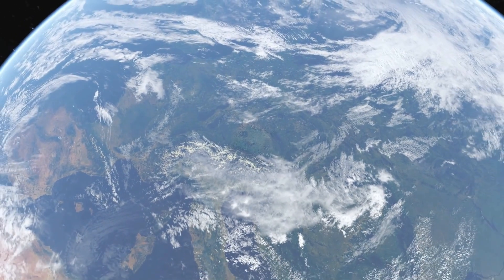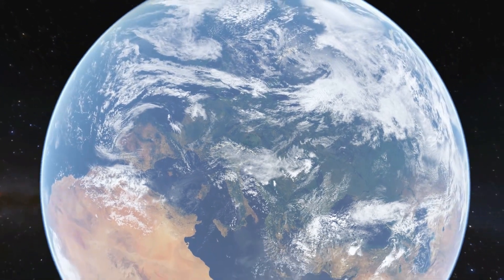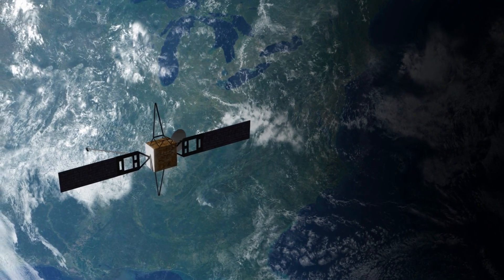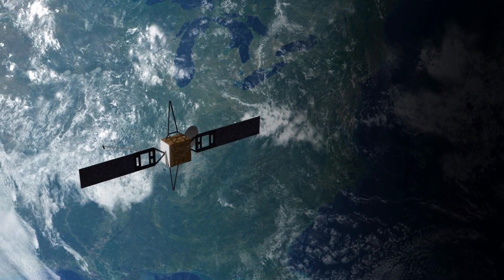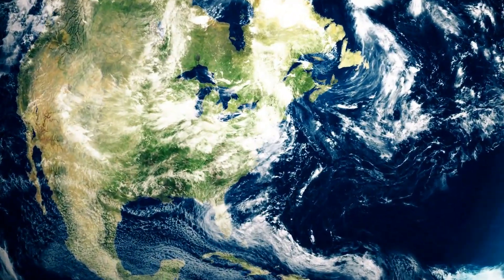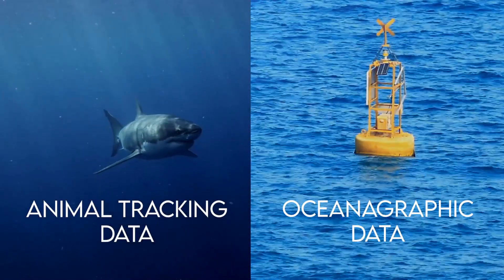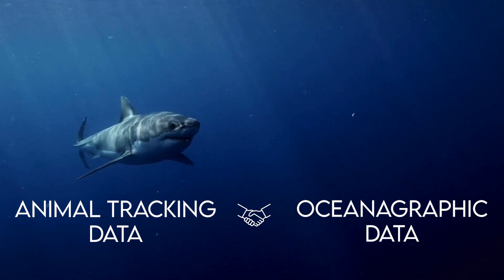A lot of the ocean data scientists use are actually collected high above the Earth by satellites. By remotely sensing from their orbit, satellites can provide us with way more information than we could possibly obtain solely from the surface, like the sea surface temperatures of the whole Earth. But it also comes with limitations, like the resolution and quality of the data, and its ability to observe deep and remote ocean areas. What if you could track an animal and get super high-resolution ocean data at the exact same time?